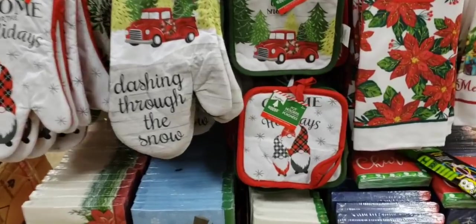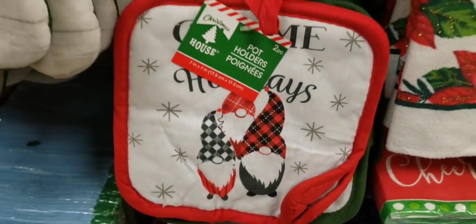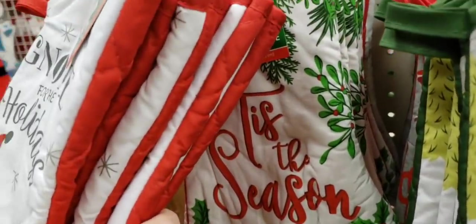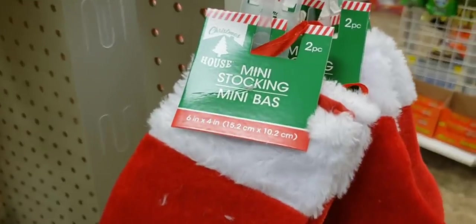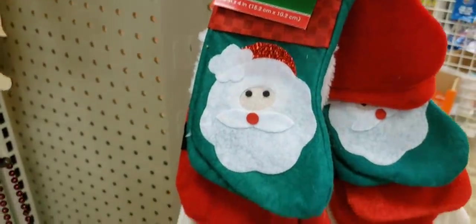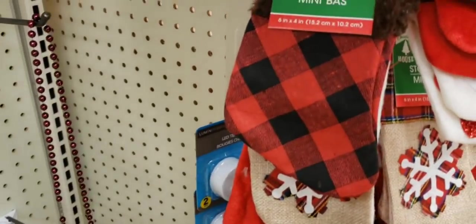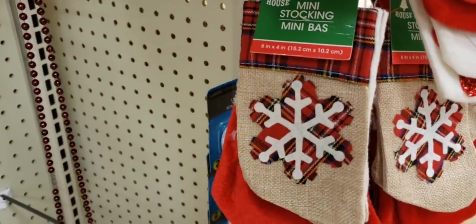Look what happened when I dug around — I found some more gnome stuff! I'm so happy. I'm a gnome freak. Tis the season to be a gnome freak! Look at the mini stockings — you get two of them. They had an all-red one, one with Santa Claus, a snowman, the black and red buffalo checker with fuzz, and a snowflake.